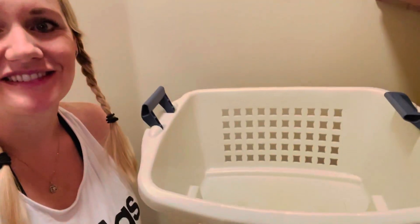I'm going to give you my laundry secret. How do I keep an empty laundry basket? I don't. That's the secret.